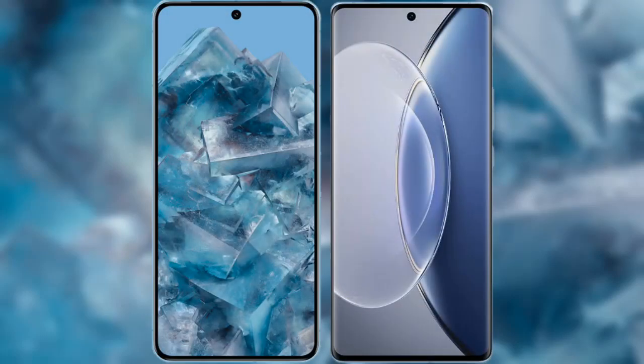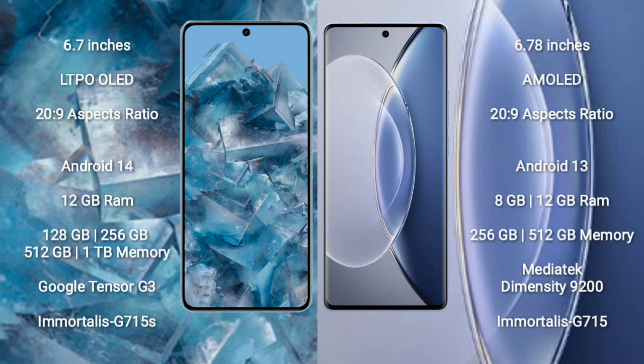I will compare the new Google Pixel 8 Pro with Vivo X90. Google Pixel 8 Pro comes with a 6.7 inch LTPO OLED display and aspect ratio 20 to 9. Vivo X90 comes with a 6.78 inch AMOLED display and aspect ratio 20 to 9.